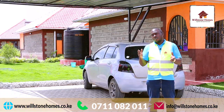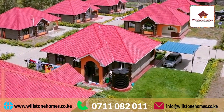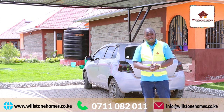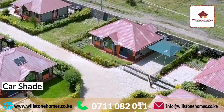Option number three, if you're having some visitors over and you need to do a barbecue, there's a big green open space where you can set up some seats and have your choma right there as they wait. Each compound comes with two parking spaces, which means you have yet another customization option available. You could decide to set up a car shade just like this to shelter your car from the sun.